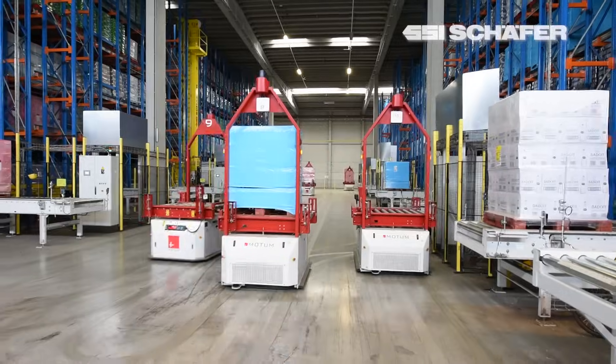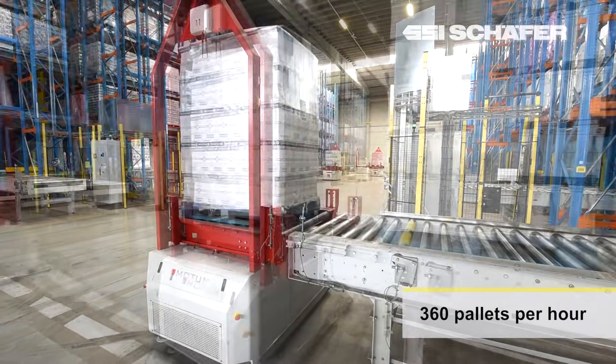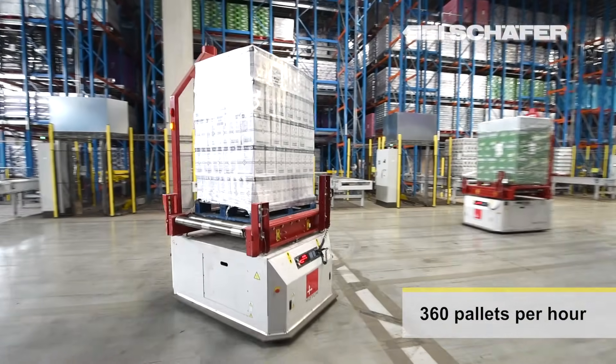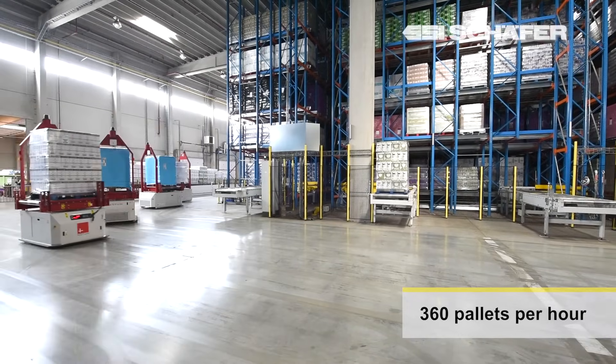We are working today with the Motum AGVs behind us. There are quite a few reasons for that, but the most important one is the flexibility we can have from them. It suited the best in the fact that this was a normal regular warehouse transformed into an automated warehouse, and an AGV suited the best in what our needs were.